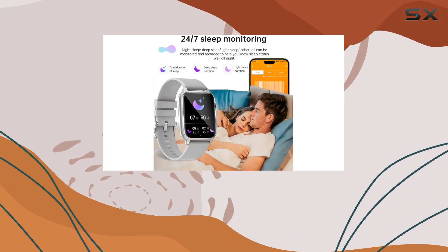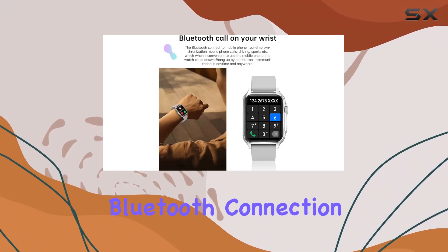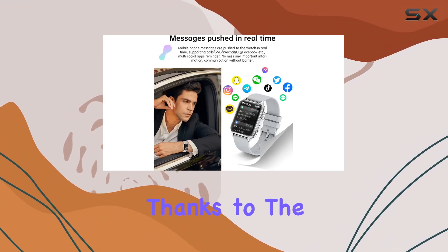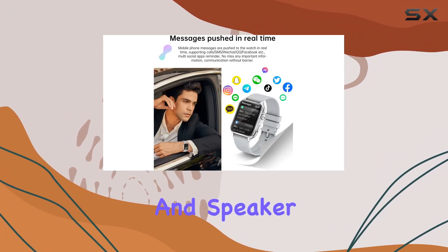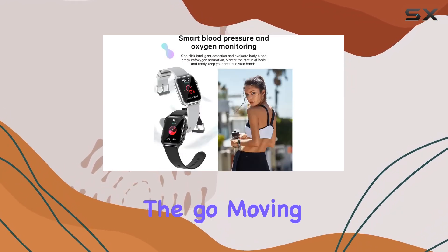What sets this smartwatch apart is its Bluetooth calling feature. One-touch Bluetooth connection allows you to make and receive calls directly from your wrist, thanks to the built-in microphone and speaker. It's not just about calls — the watch can also receive messages, keeping you connected on the go.